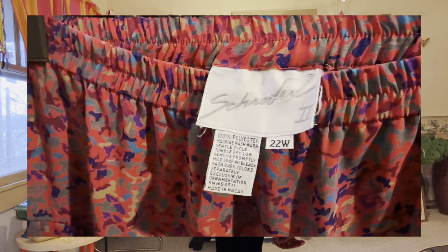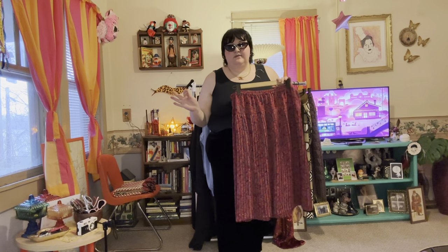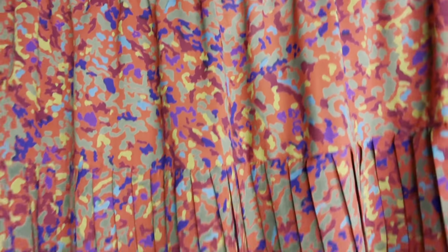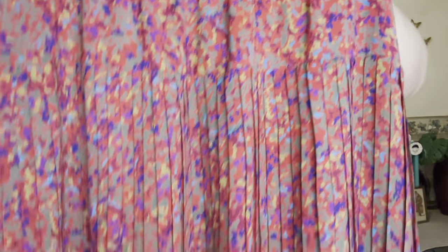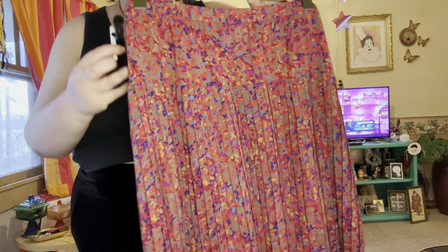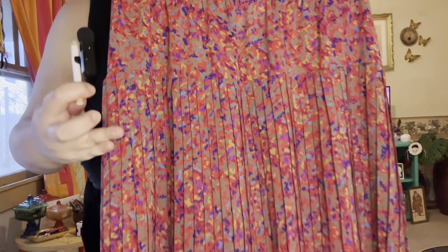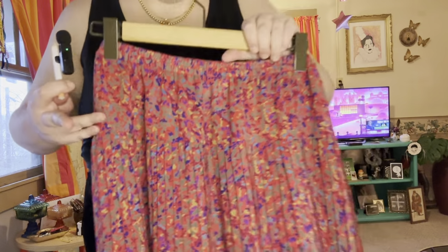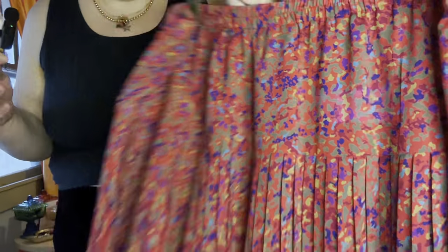I only found three bottoms, and vintage plus size bottoms can be hard to find, so I'm happy with these. The first is a pleated midi skirt with a very cute, fun, colorful pattern — kind of clowny in my opinion. The pleats are so cute and it's kind of a dropped waist but not super dropped. It could be whatever you dream up.